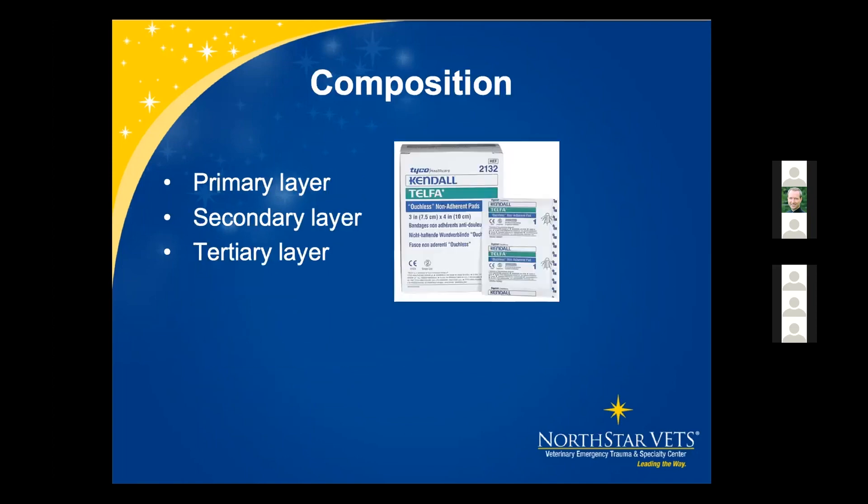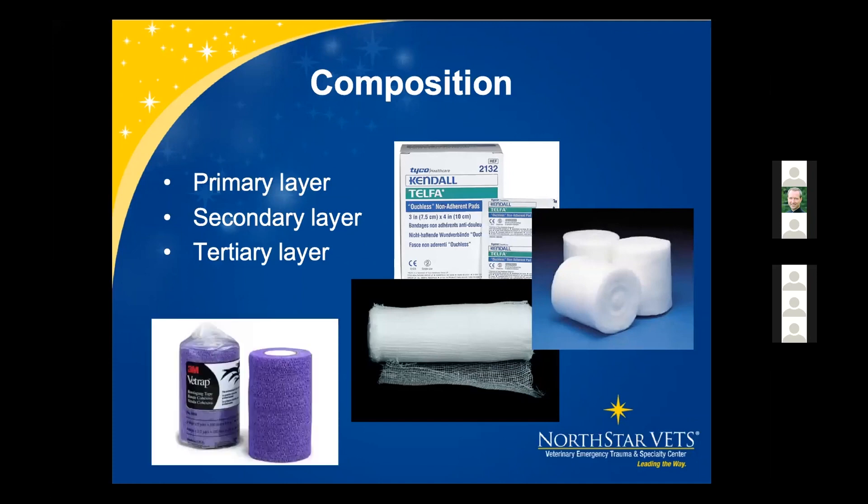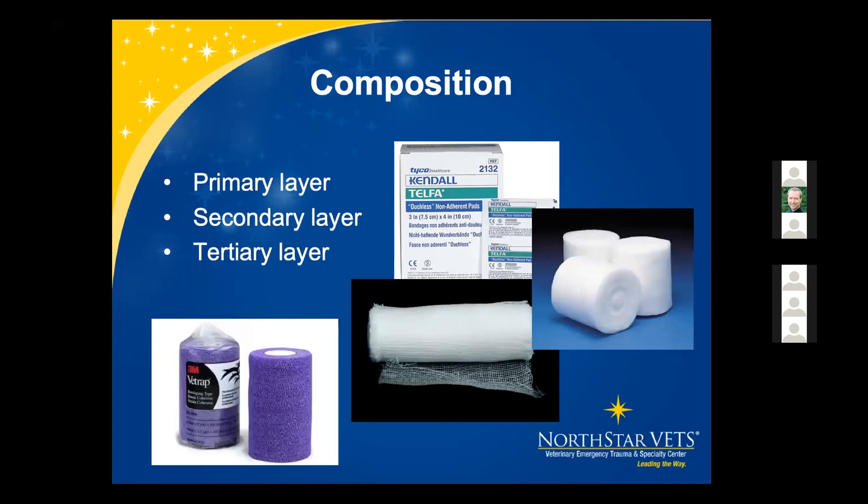For composition, we have primary, secondary, and tertiary layers. Prior to understanding wounds we need to understand healing. We have inflammation, proliferation, and remodeling phases, and we'll use different primary layer techniques depending on which stage we're in. The inflammatory phase occurs immediately after injury, directed at minimizing blood loss, providing hemostasis through vasoconstriction, platelet aggregation, and clot formation, followed by vasodilation and phagocytosis.